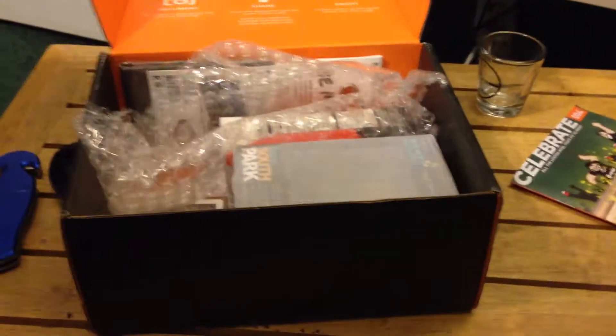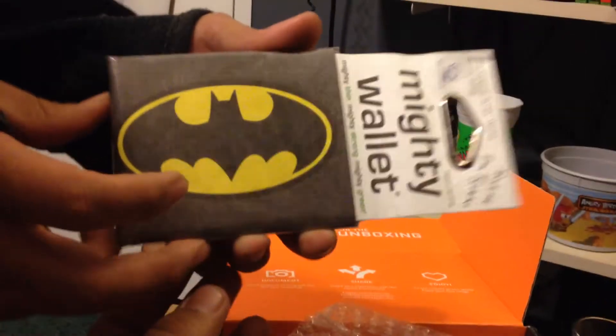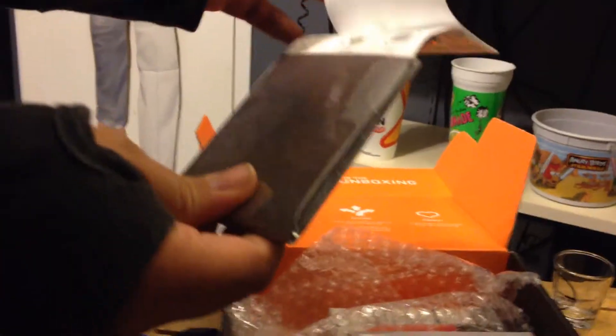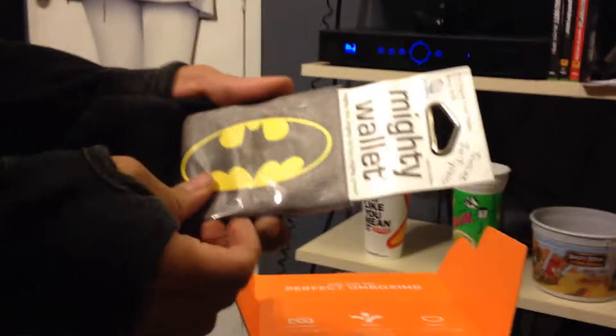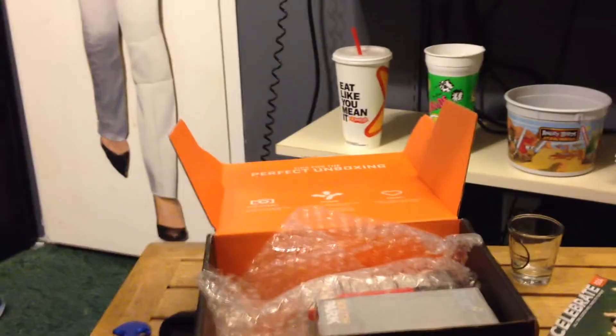What is this? It's the Mighty Wallet, and it's my favorite character — Batman! This wallet is like a paper wallet that is indestructible, literally. I've always been looking at one of these; that's great, that's nice that we finally got one. I wonder if they're all different or if everyone gets the same wallet.